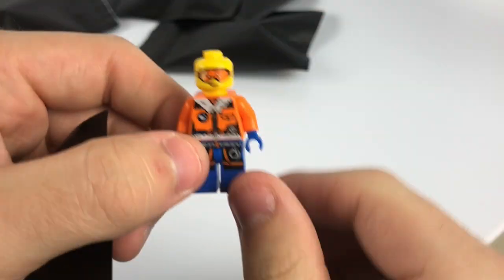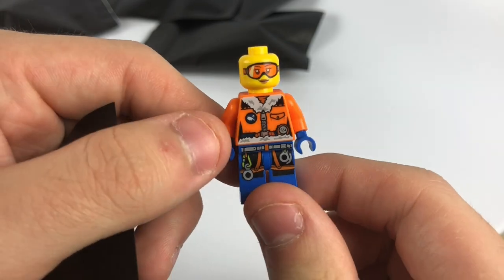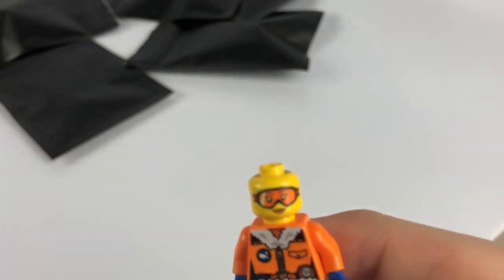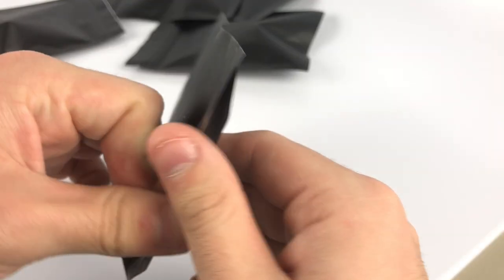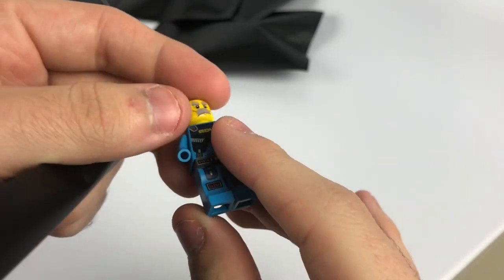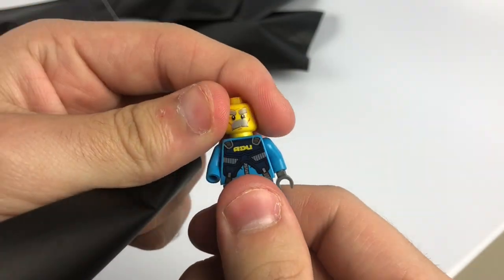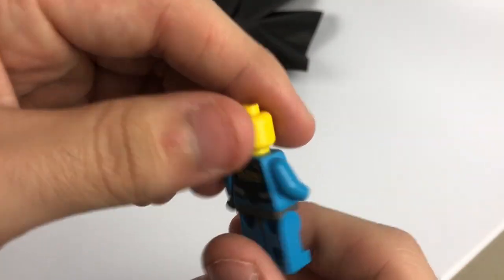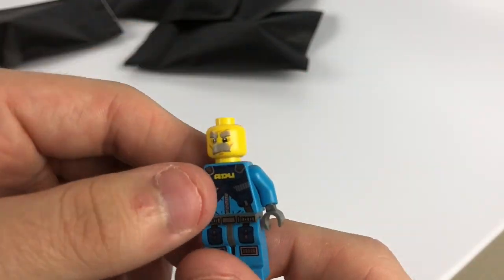Six more left. Looks like we have an Arctic crew member right here — no hair, just a helmet, kind of funny. These aren't worth that much so I'll probably just part out the parts and keep them in my collection. Moving on — we have an Alien Conquest figure. No hand, but dark blue spare hands are super easy to come by. I think I have an extra helmet of this color so this might be a complete figure.